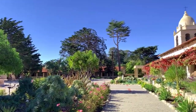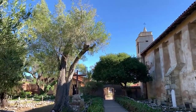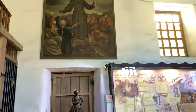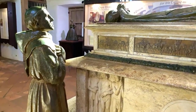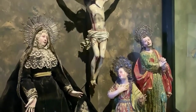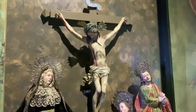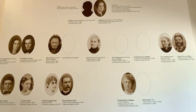Meander through the tranquil gardens and charming courtyard, where nature complements the serenity of the basilica. Admire the exquisite religious artwork and artifacts, each telling a story of faith and devotion spanning centuries. A visit to the Carmel Mission Basilica Museum is a journey of discovery and reflection, offering a glimpse into California's past and a moment of peace in the present.